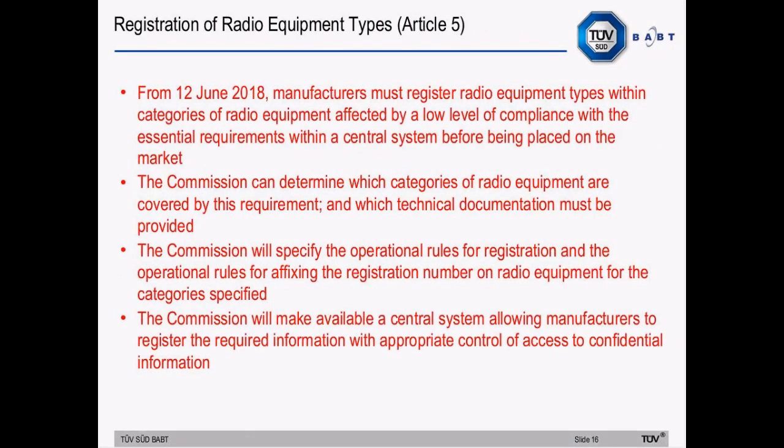The Article 5 registration system for certain radio equipment types starts after the 12th of June 2018 and may be invoked to require registration within a central system of products within categories affected by low levels of compliance. The European Commission determines which categories of radio equipment will require registration and what technical documentation must be provided. They will also specify the procedures for registration and fixing of the registration number on the equipment, and a central registration system will be made available by the Commission.